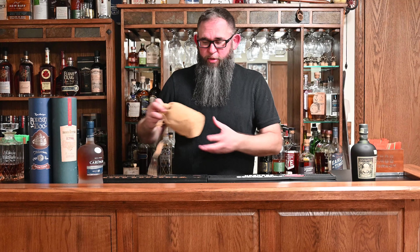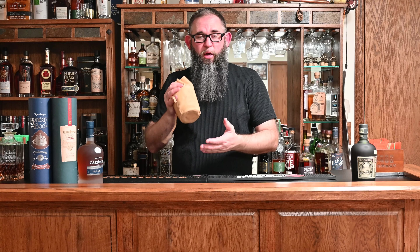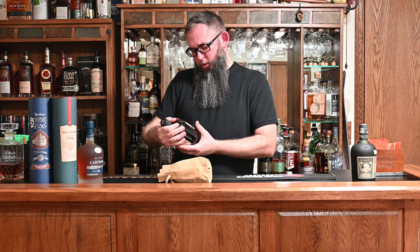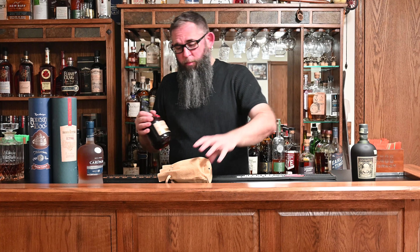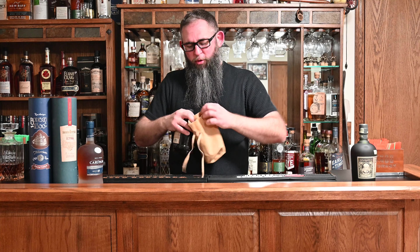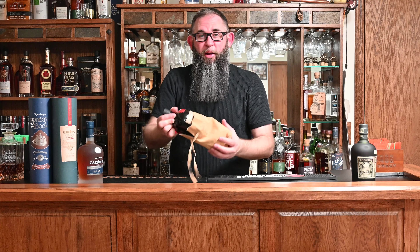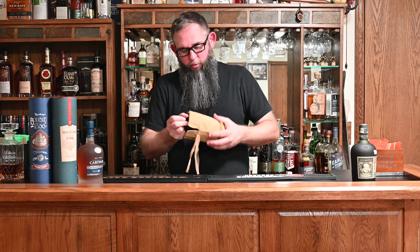Another rum that's very familiar here in the States, especially for people that are fans of Venezuelan rums, is Pampero Anniversario. It comes in these nice little leather pouches. I believe this is also 40%. This is kind of our household's favorite Venezuelan rum by a pretty significant margin. It is a little sweet, but it has a lot of cask influence — caramels and vanillas — so we like this one quite a bit.